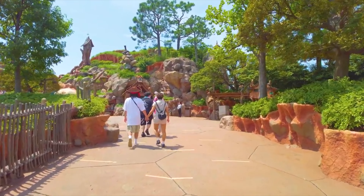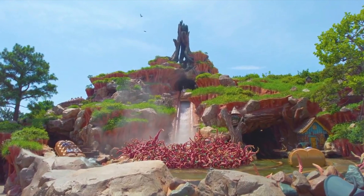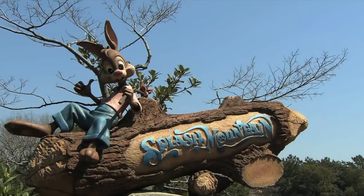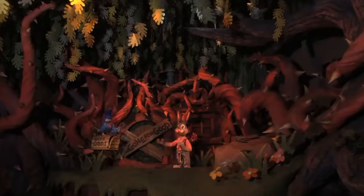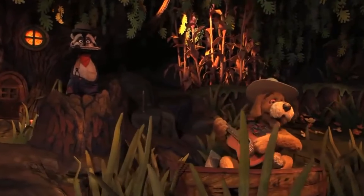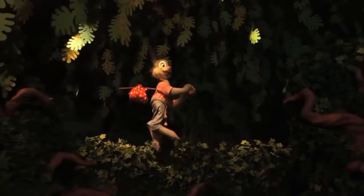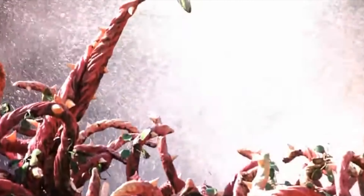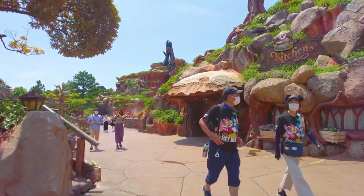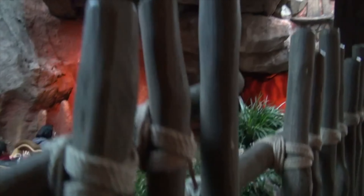We now move on to the smallest land in the park, Critter Country, that is home to two attractions. First is the classic log flume ride, Splash Mountain. This will take you on an exciting journey with Br'er Rabbit as he leaves home for an adventure while being pursued by Br'er Fox and Br'er Bear. This attraction will be getting a re-theme to Princess and the Frog over at Disneyland and Magic Kingdom, but there hasn't been any announcement for Tokyo Disneyland's version. At over 10 minutes, this is one of the longest attractions in the park and a great way to cool down on a hot day. You can also enjoy Grandma Sarah's Kitchen, located in the mountainside of Splash Mountain.